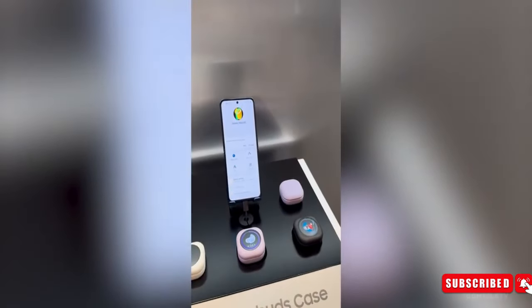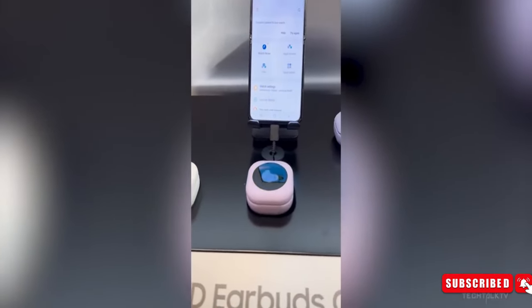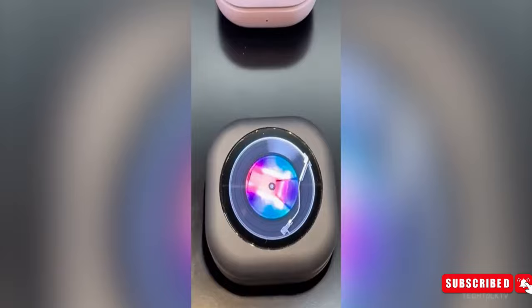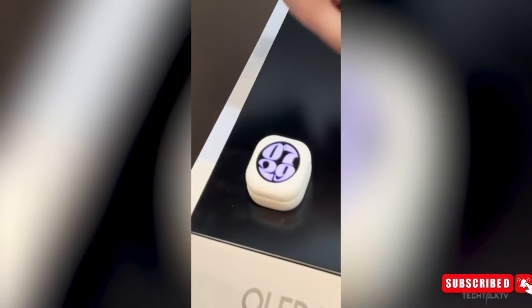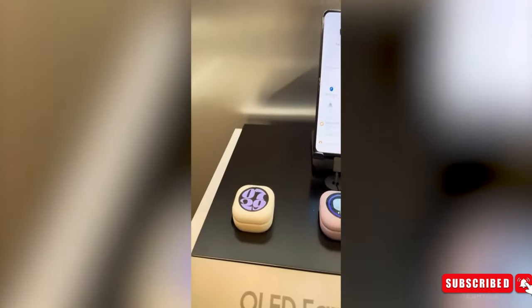Samsung showcased the Galaxy Buds at CES, which come with a touchscreen case that can display information such as battery levels for the earbuds and case, audio modes, and ANC status. While this is not yet a commercial product, it could be in the future.